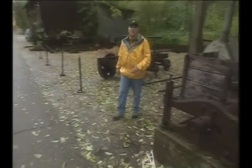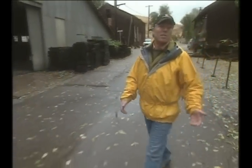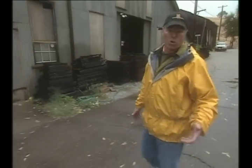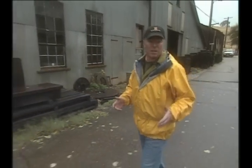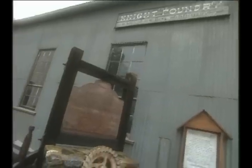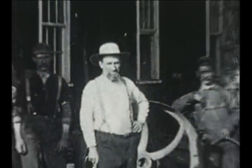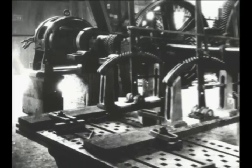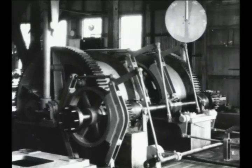By the 1870s, Sutter Creek, California was a gritty industrial mining center. Seven stamp mills operated 24 hours a day. There were a couple of brickyards, a brewery, and countless boarding houses, brothels, and saloons. And here on Eureka Street was the Knight Foundry, which pioneered some of the most innovative mining technology in the West. Founded in 1873 by Samuel Knight, a brilliant inventor and engineer, the foundry manufactured machinery and parts that helped power the gold mines of the California Motherlode region.